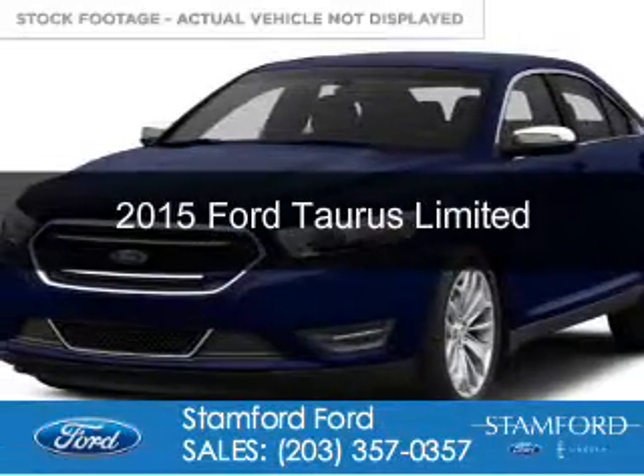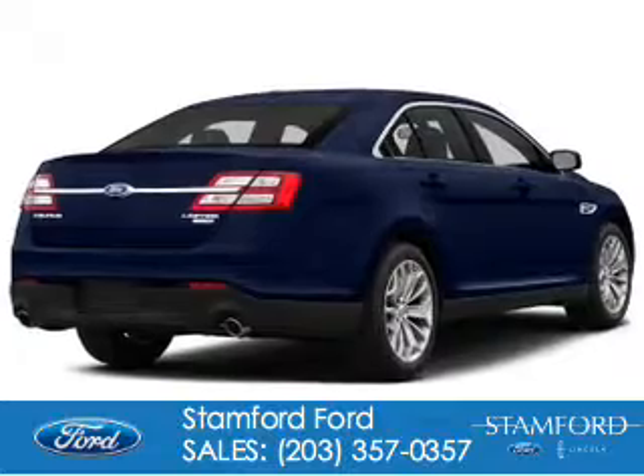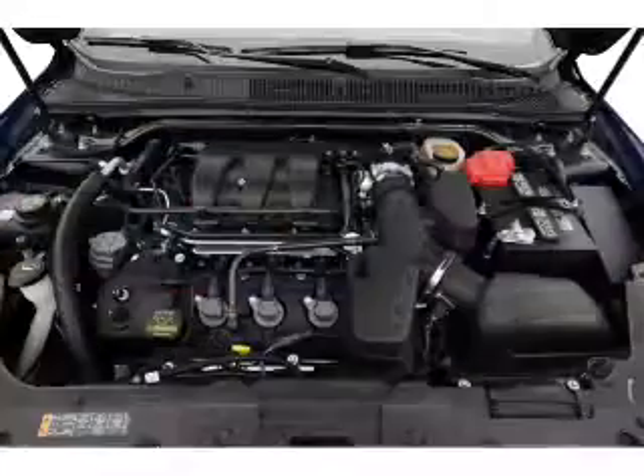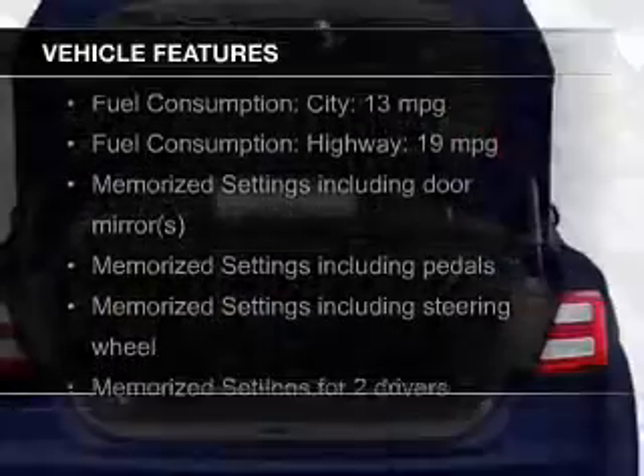This is a new 2015 Ford Taurus. It's powered by all-wheel drive, a 3.5-liter six-cylinder engine, and a six-speed automatic transmission. The features include electric trunk,